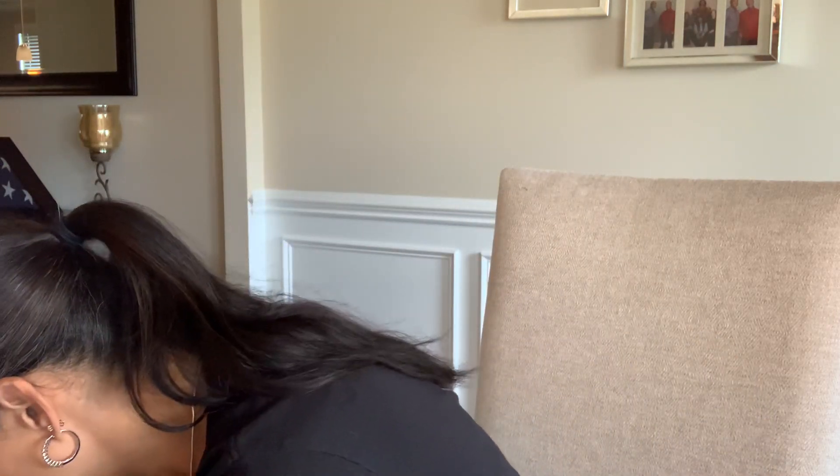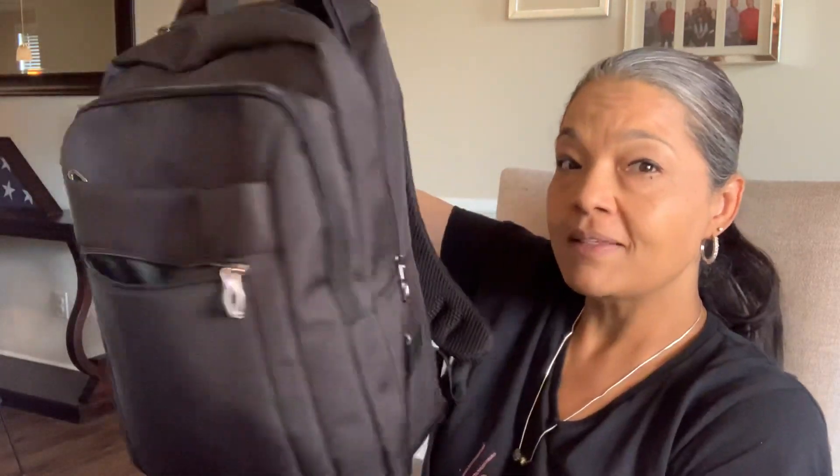You guys ready to see my bag and then I can show you what's in it. It's a backpack. This is my bag. So in no particular order, I'm going to show you what's in my bag.